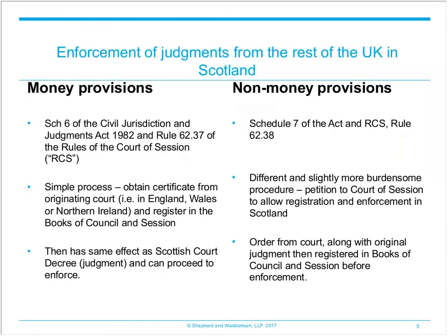To look at enforcement of judgments from the rest of the UK in Scotland: the procedure for the reciprocal enforcement of civil and commercial judgments between UK jurisdictions is set out in Section 18 and Schedule 6 and 7 of the Civil Jurisdiction and Judgments Act 1982. The legislation is UK wide. However, the procedural rules are set out in the rules of court for the jurisdiction where you are trying to enforce the judgments.